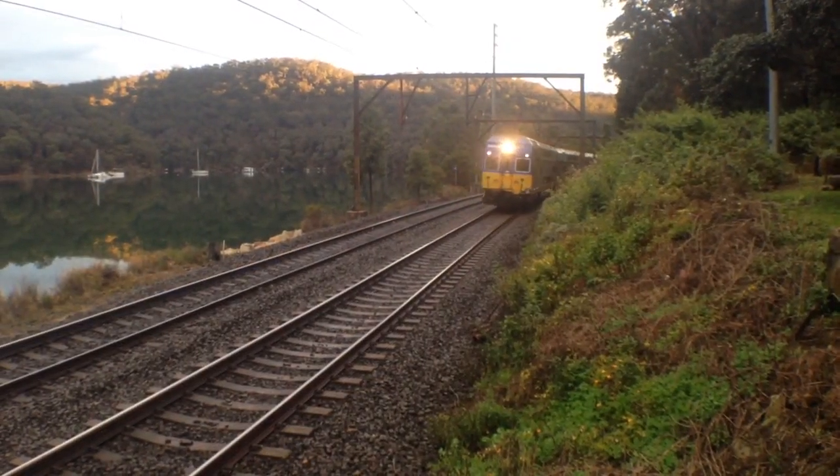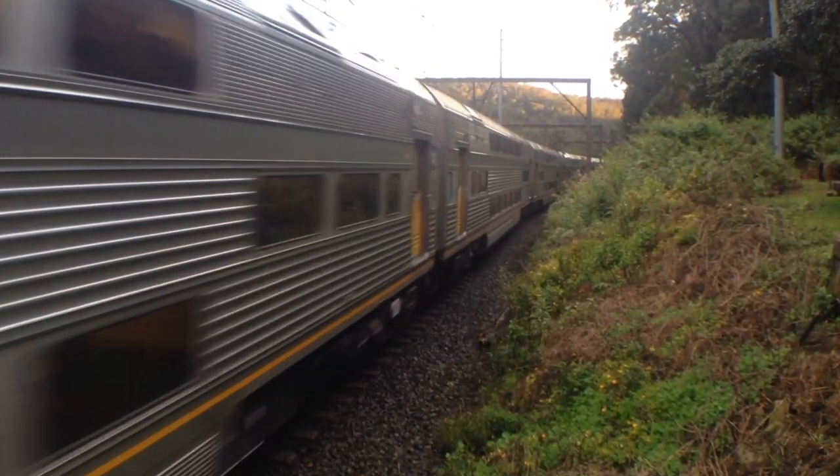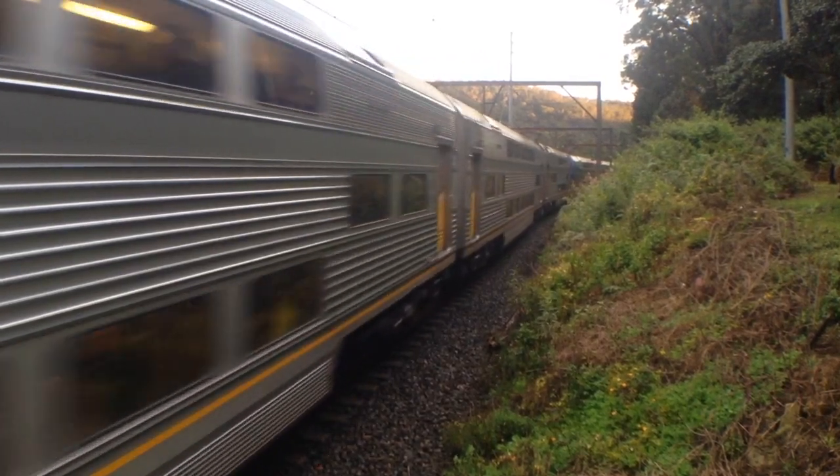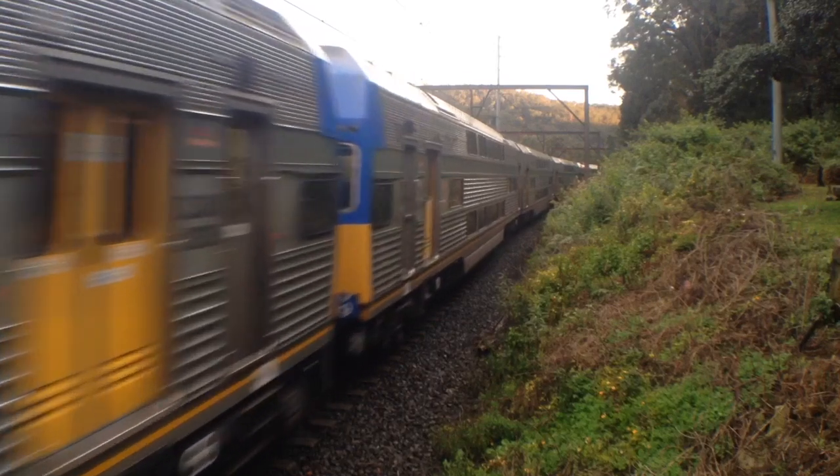Here we've got a V-set passing platform number 2, Newcastle service. V31 is the front — here's the front four cars — and the rear four cars are V9.